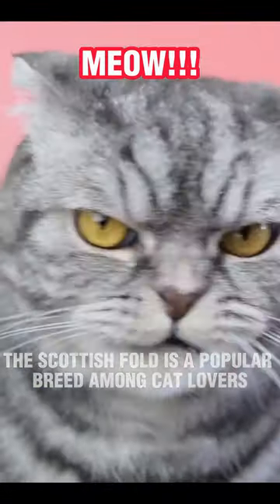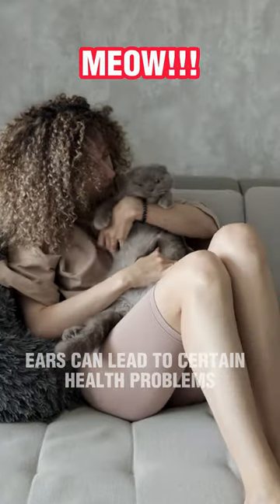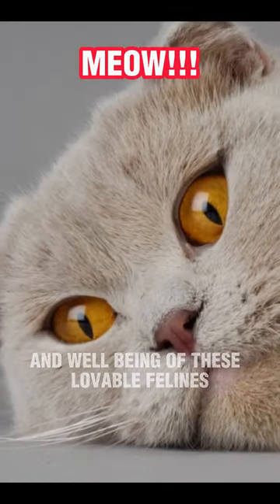The Scottish Fold is a popular breed among cat lovers, but it is important to note that their folded ears can lead to certain health problems. Responsible breeding and regular veterinary care are essential to ensure the health and well-being of these lovable felines.